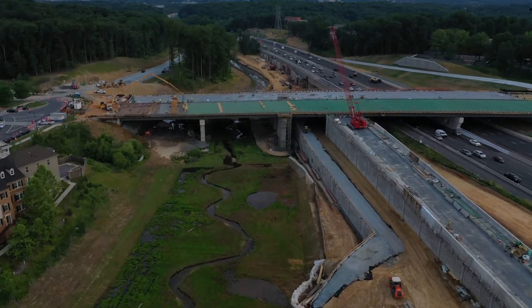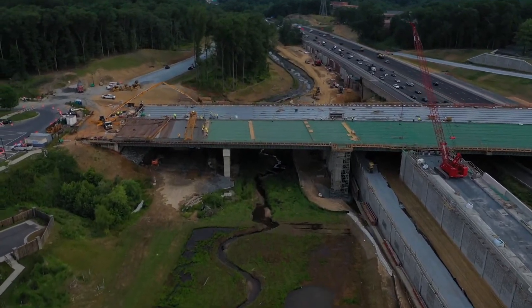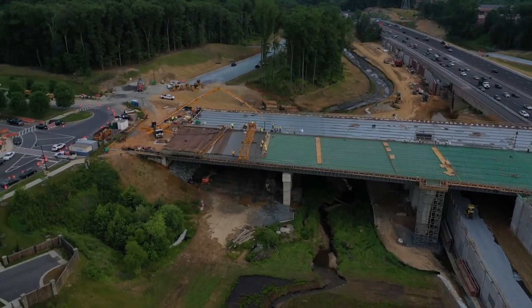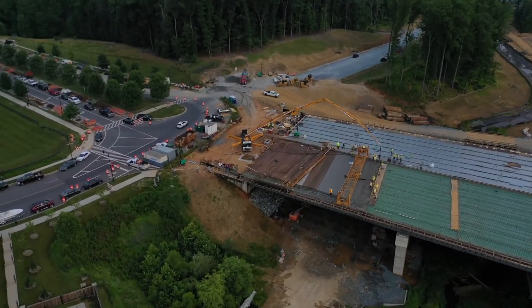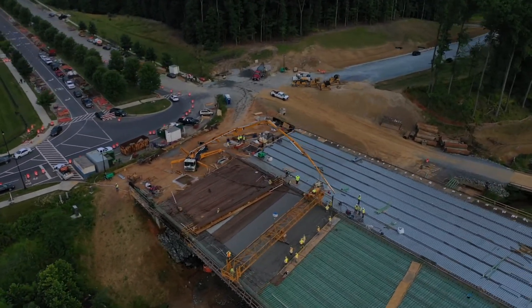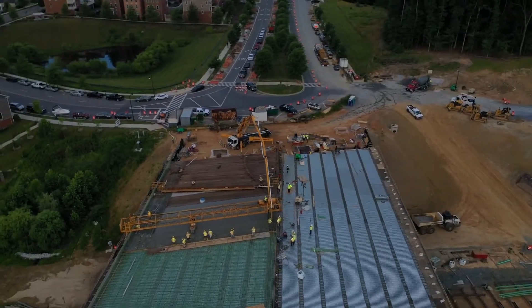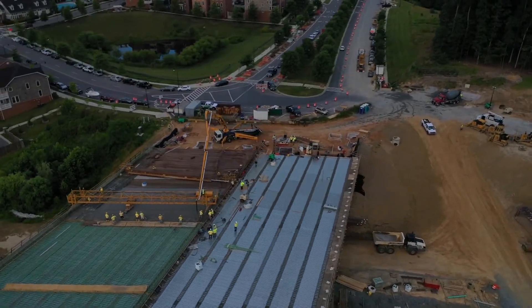Concrete deck placement has begun on the new Watkins Mill Bridge that will span over I-270. This is a critical milestone in getting the new bridge finished and ready to open to traffic in 2020. Deck pours will continue over the next few months, with approximately 3,700 cubic yards of synthetic reinforced concrete being placed.